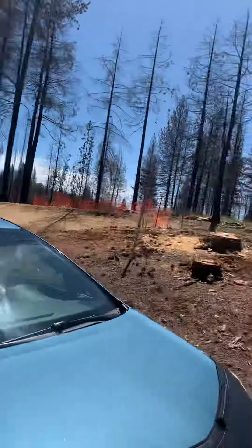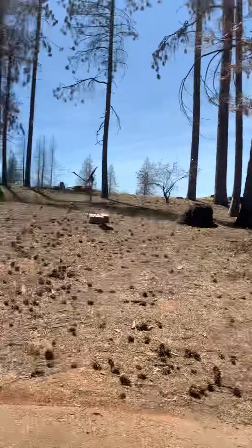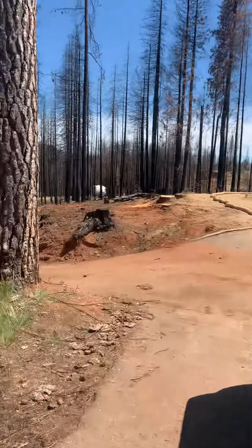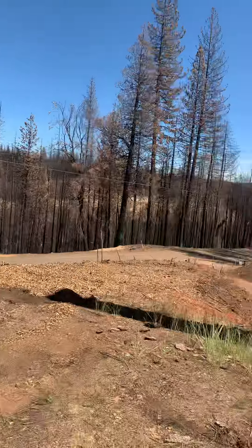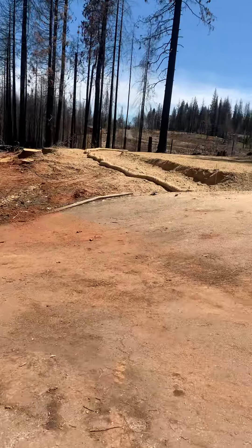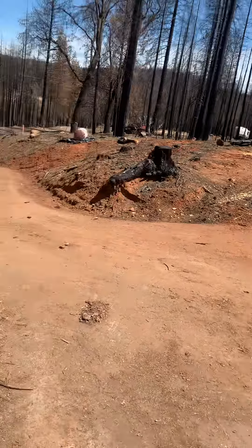You don't really have anybody behind you. Looks like once they get all these dead trees cut down, you'll have a view.